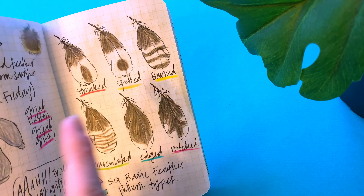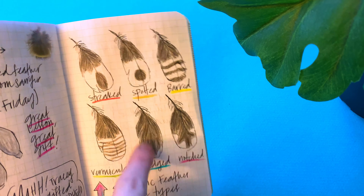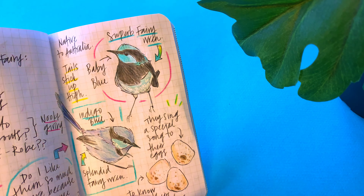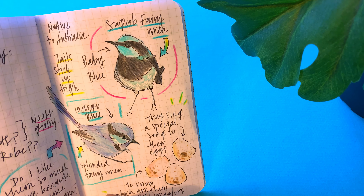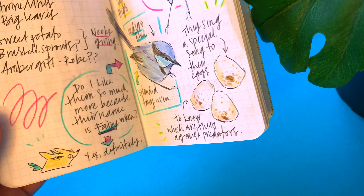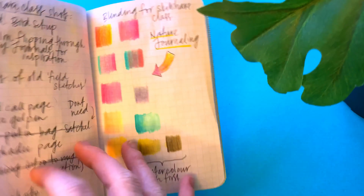I copied down the different feather patterns from the Birding Basics book, and my bird actually dropped a feather with the 'edged' pattern on it, so I stuck it in there as a real-life example. Then I drew fairy wrens — I've never seen one, but they are so cute. I wrote 'Do I like them so much more because their name is fairy wren?' — yes, probably. I also added their eggs. This is actually the page I walk through in my Skillshare class.